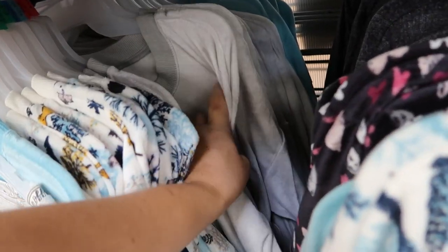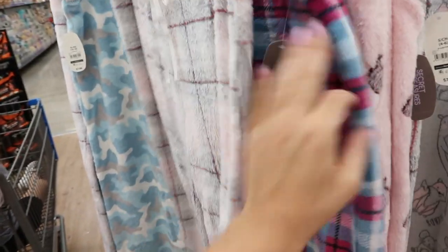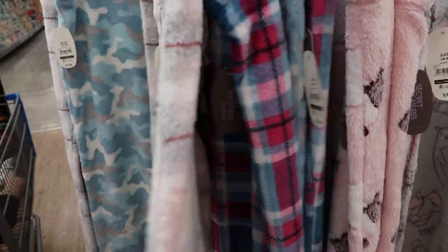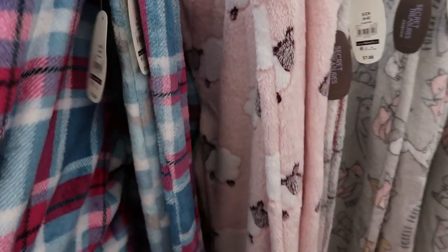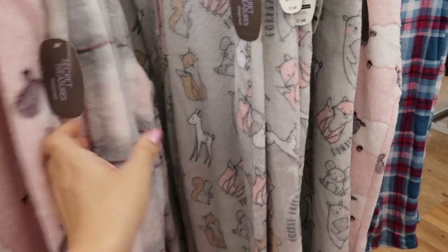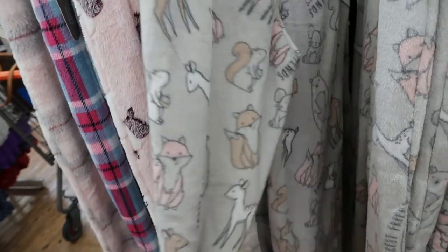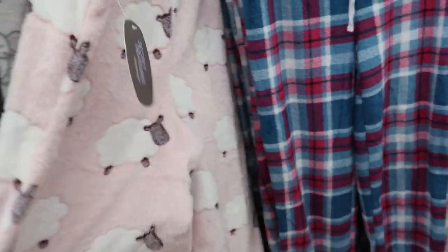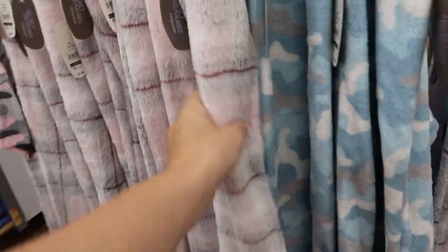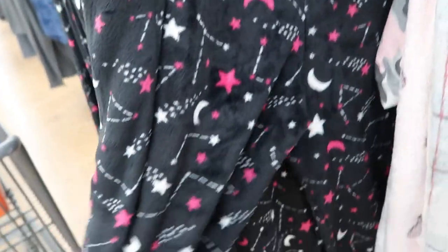For $7.88 they also have these really plush comfortable pants. They have it in the plaid that they have in the robe, and also a turquoise and burgundy plaid, cute little pink sheep, some cute little forest animals, blue camo, and then a black with pink and white stars and moons. These are a really good deal for $7.88.